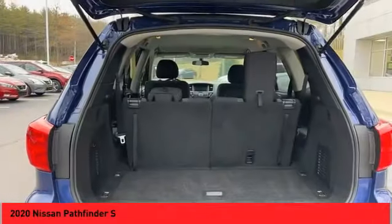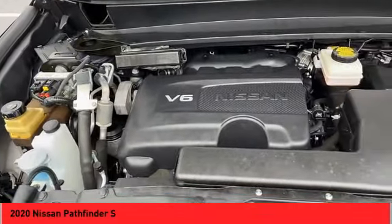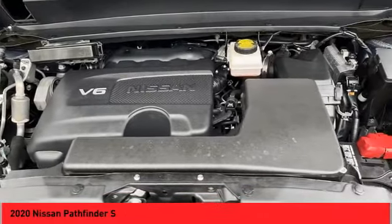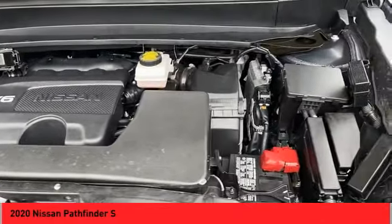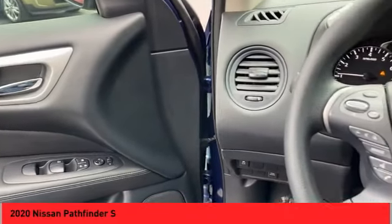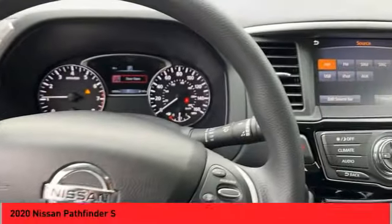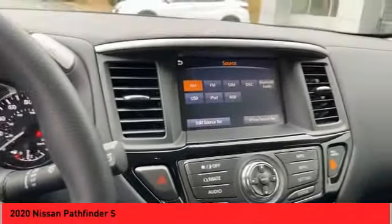Speed sensitive volume control. Is love at first sight really possible? Let us know when you stop in. Thanks for watching.